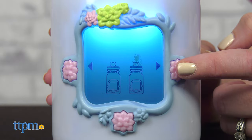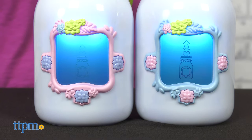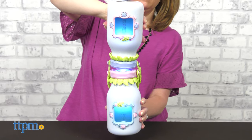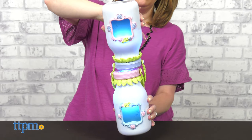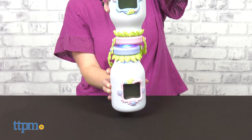Trading requires that your friend also has a Got2Glow Fairy Finder — and we're in luck, I've got two right here. With both jars in trade fairies mode, open the heart door and touch the jar lids together, as if you're pouring a fairy from one jar to the next. Then watch as the fairies fly out of their jars and switch places.